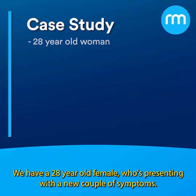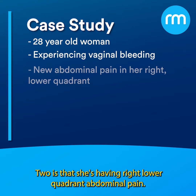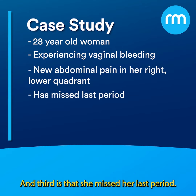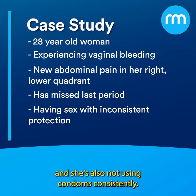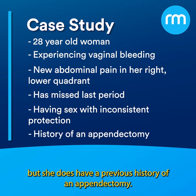We have a 28-year-old female presenting with a few new symptoms. One, she's having vaginal bleeding. Two, she's having right lower quadrant abdominal pain — very new and very painful. Three, she missed her last period. She's been having sex with a new male partner for the past couple of weeks and is not using condoms consistently. She has no other medical conditions or medications, but she does have a previous history of an appendectomy.